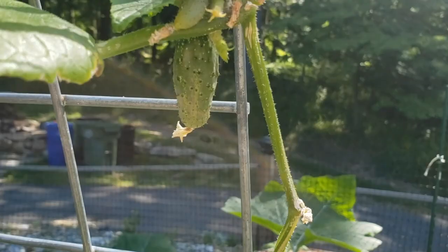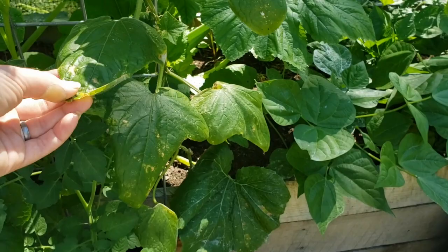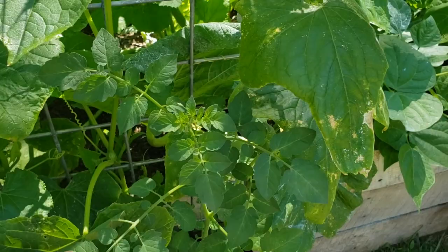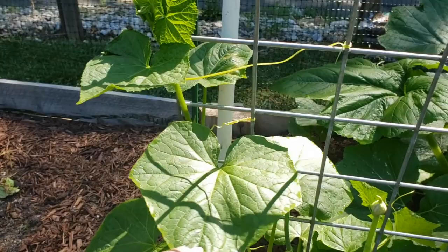These cucumbers are the pickling cucumbers, so you pick them small. They have a softer skin, so you can just snack on them with the skin on — you don't have to peel it. The cucumbers I planted from seed this season really took off this week. That just goes to show how fast things happen in the garden. I feel like last week they were up to here, and now they're up to here — they are just loving this weather.